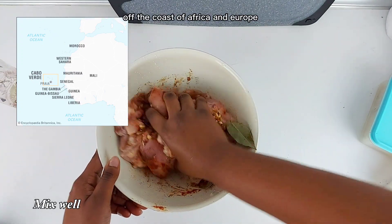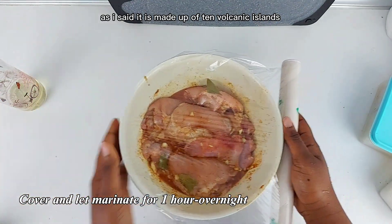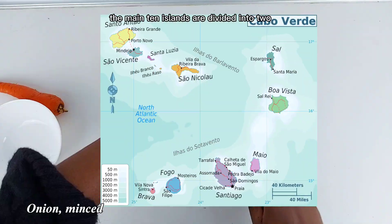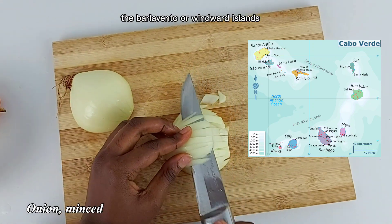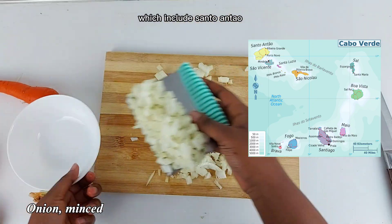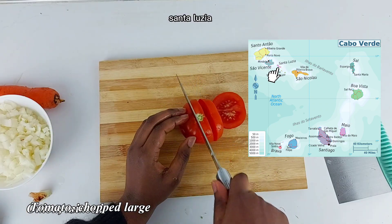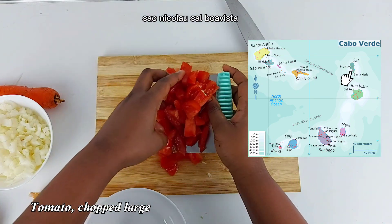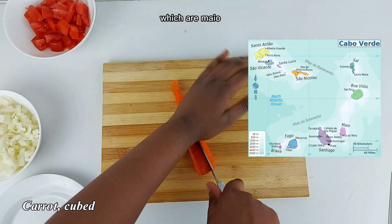It is made up of 10 volcanic islands and 8 islets — mini islands. The main 10 islands are divided into two groups: the Barlavento, or Windward Islands, which include Santo Antão, São Vicente, Santa Luzia, São Nicolau, Sal, and Boa Vista;